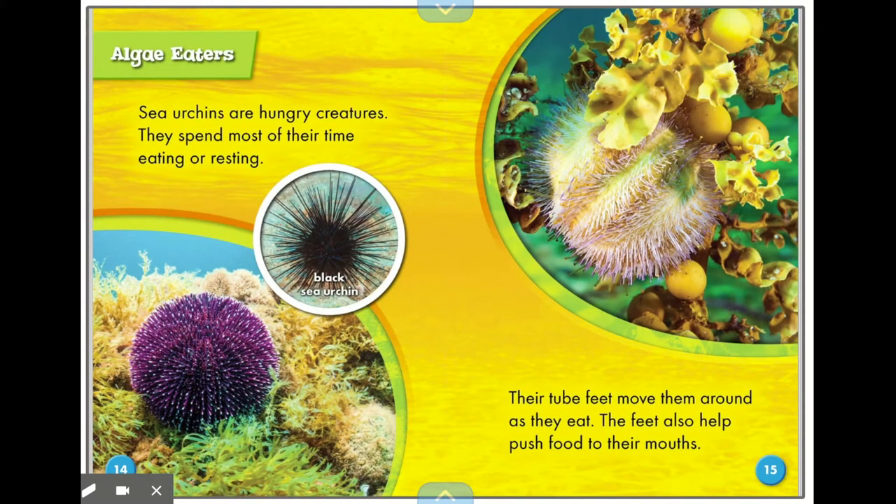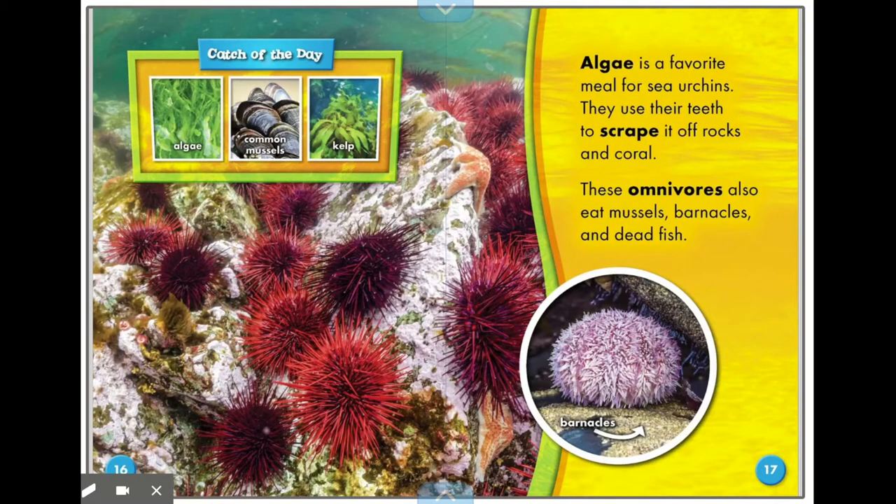Algae eaters — sea urchins are hungry creatures. They spend most of their time eating or resting. Their tube feet move them around as they eat, and the feet also help push food into their mouths. Algae is a favorite meal for sea urchins; they use their teeth to scrape it off rocks and coral. These omnivores also eat mussels, barnacles, and dead fish. Catch of the day: algae, common mussels, and kelp.